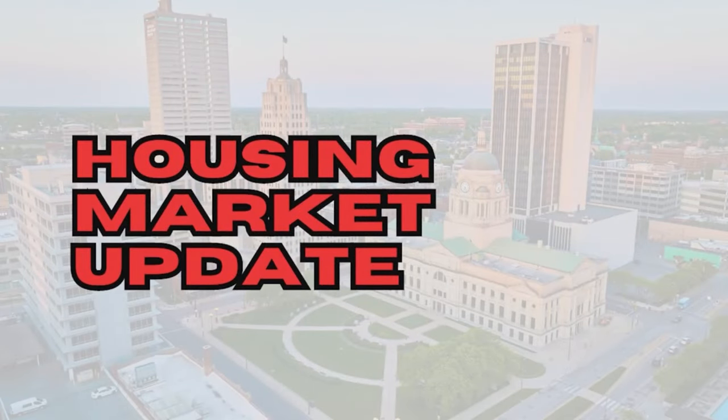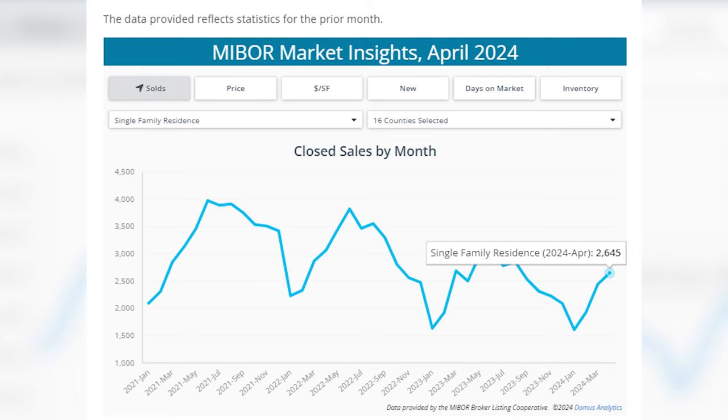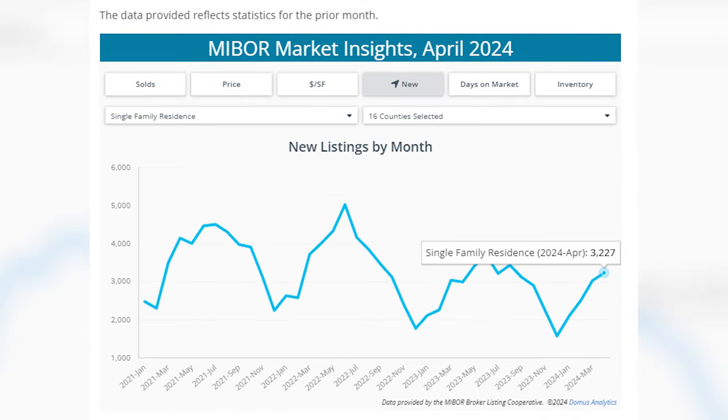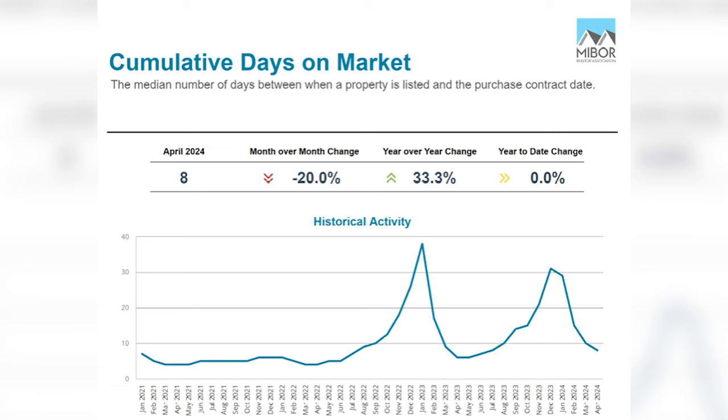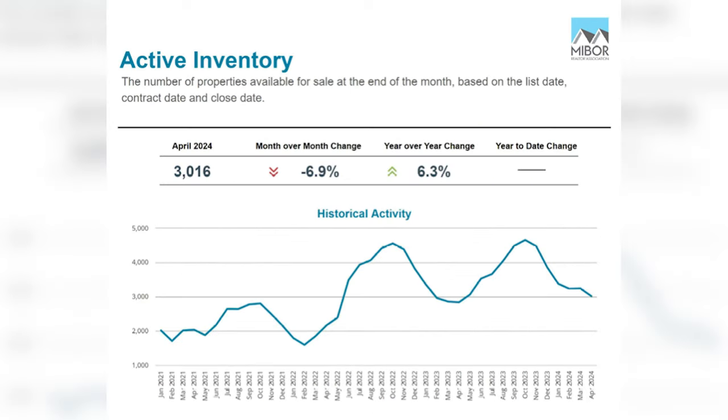Coming up is my latest monthly market update with actionable data to fuel your real estate success. The numbers are in for April for the greater Indianapolis housing market. The median sales price has bounced back to its high of $300,000. Sales and new listings were both up, and while that's not a huge surprise considering the time of year, they are better than a year ago. Days on market has moved from about six days last year to eight days today. Sales are going off at 1% under list on average, and active inventory has increased to 3,016 homes.